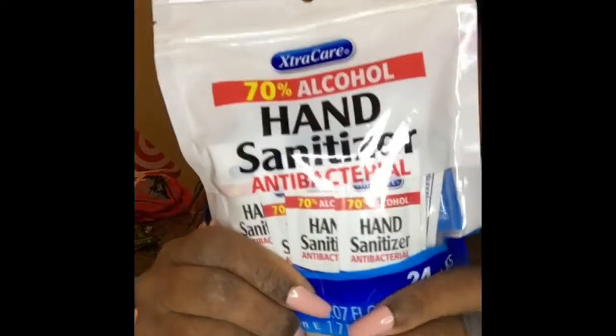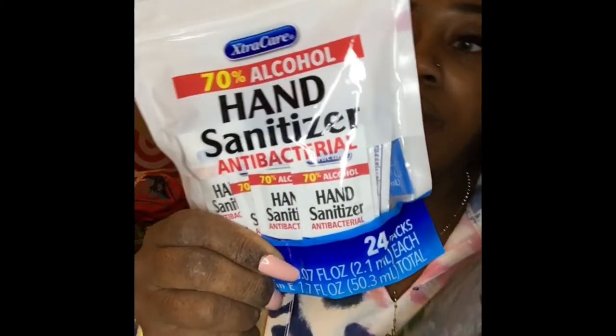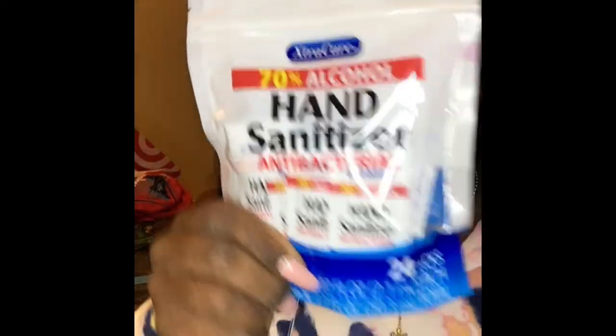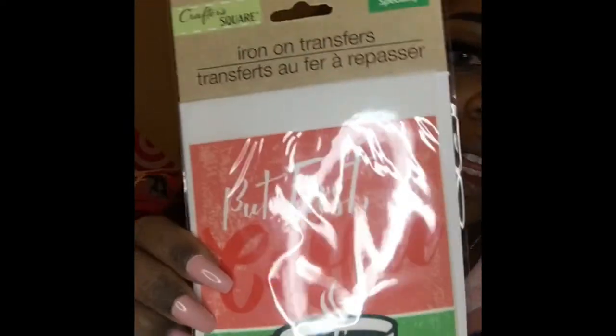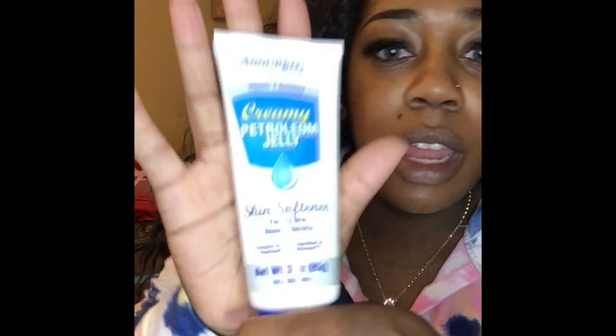I also picked up some cute mini hand sanitizers — you could just put a pack in your purse. I thought these were cute, never saw those before. I also got an iron-on transfer to put on a shirt — it says 'But First Coffee,' that's cute. And I got more of this lotion — it's freaking awesome, I pick it up every time I go to Dollar Tree.